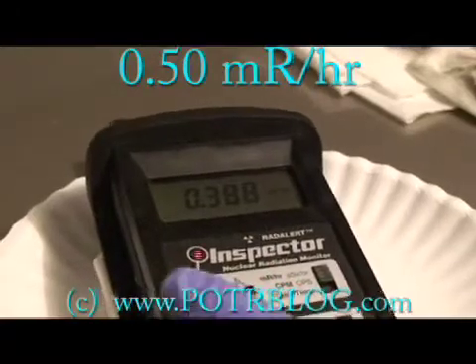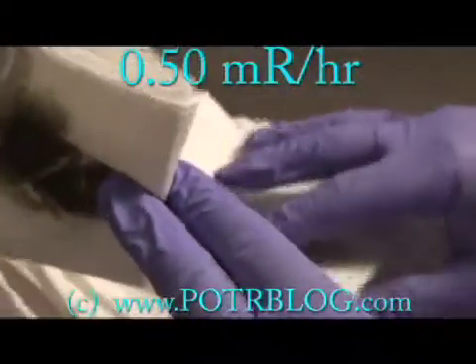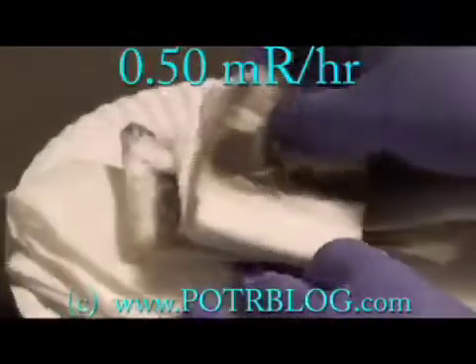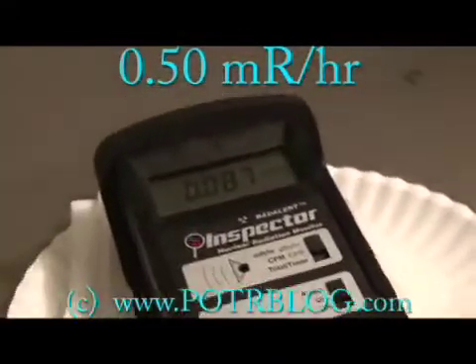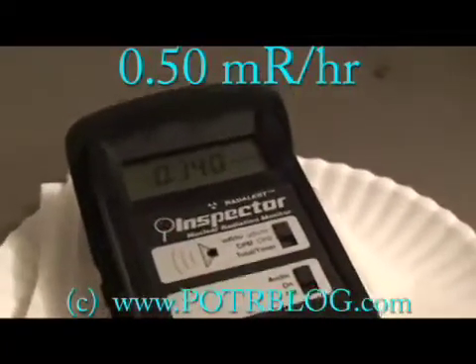Now let's try something I haven't done before: we're going to stack all these samples on top of each other. Let's see what, if anything, that does. This means we're only getting alpha radiation off the very top piece, and the rest is beta and gamma.